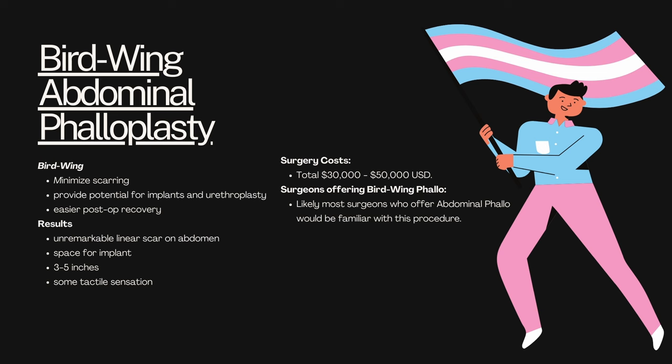The results are an unremarkable linear scar on the abdomen, space for an implant, and three to five inches in length with some tactile sensation. Surgery costs are pretty much the same as the others, and surgeons that offer bird wing phallo are likely anyone who offers abdominal phallo — they should be familiar with this procedure. If they're not and that's something you're looking to do, talk to them and see if they'd be interested in reducing your cost to gain the experience.